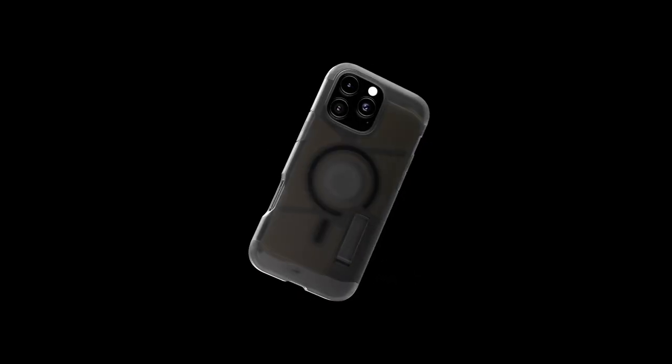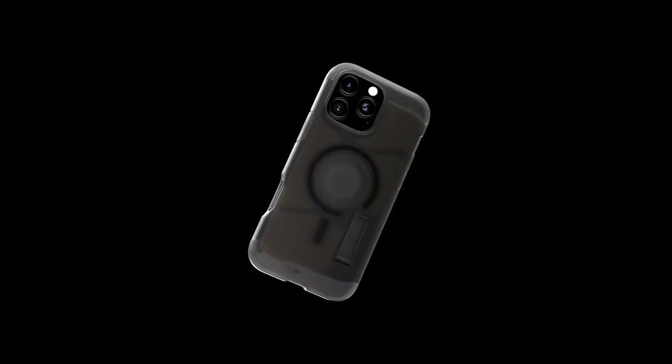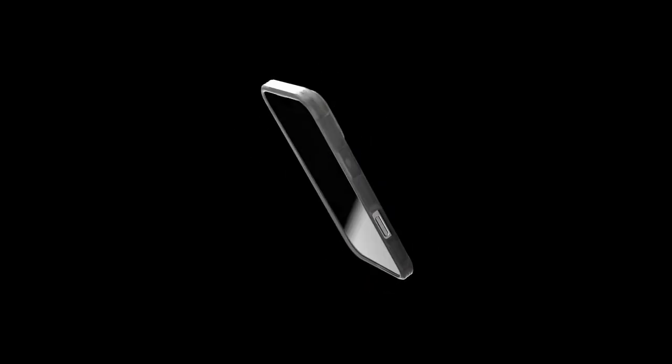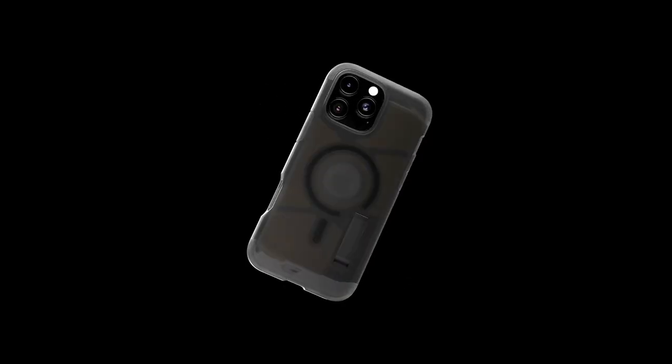At number two, the Spigen Tough Armor case redefines protection and functionality. Crafted from premium polycarbonate and TPU materials, it incorporates innovative XRD impact foam ensuring military-grade durability. Strategically placed foam provides extra impact absorption, and raised edges safeguard your screen and camera. With Extreme Protection Tech, you can trust your phone is well guarded against everyday drops and bumps.